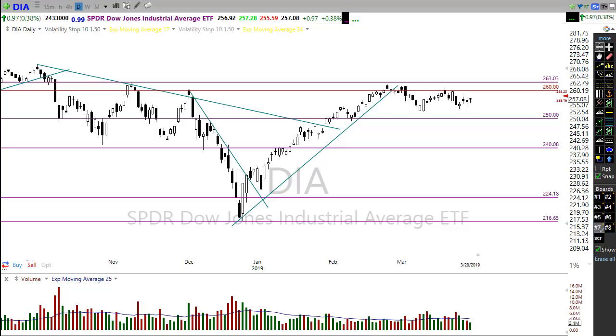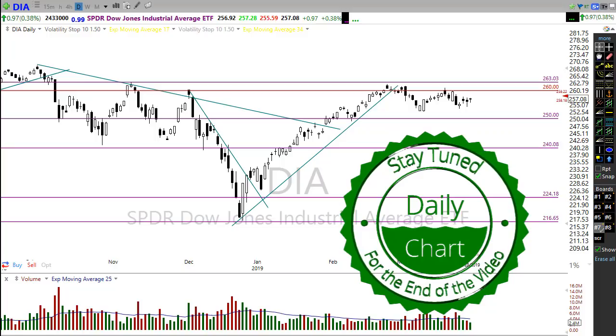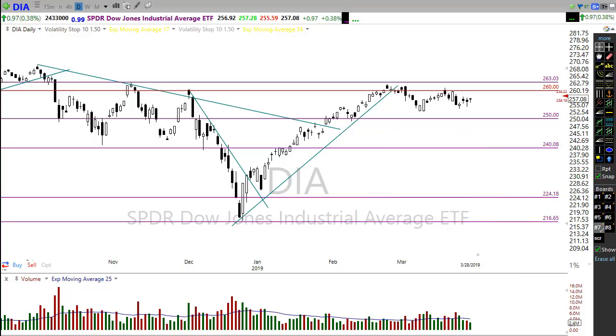We've got some bullishness going on this morning. Last night there was news that trade negotiations came to an end with optimism of progress. Consequently, Asian markets were up across the board last night and European markets are looking higher this morning as well.